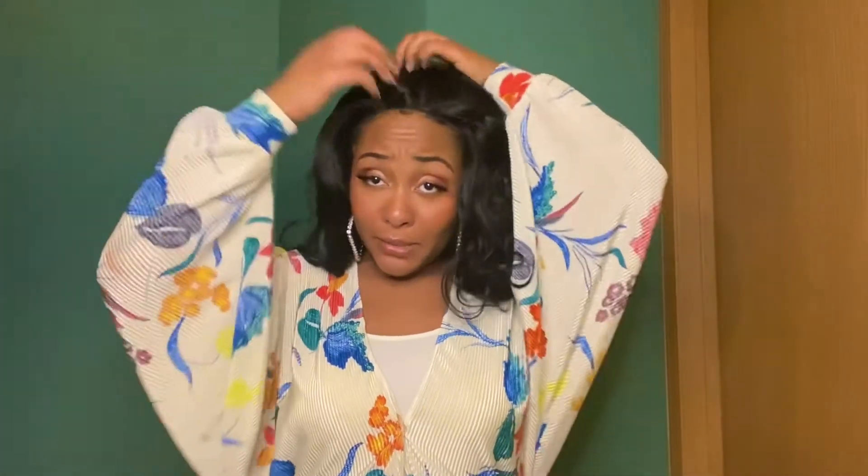I love this wig. I'm going to play with it a little bit more because I bought it.